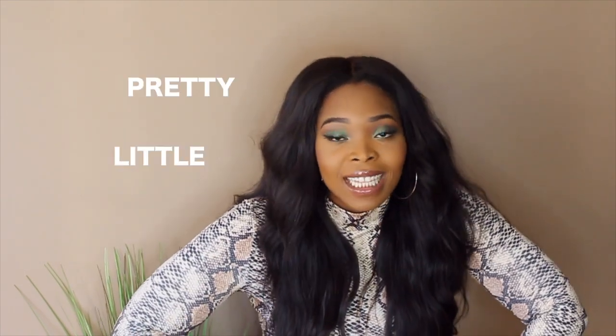Hey guys! Welcome back to my channel. It's Milady Dukes here. So in today's video we are doing a Pretty Little Thing haul. But I tried to make this video a little bit more creative. I went on Instagram and I looked at the most popular Pretty Little Thing dresses — I picked the most popular dresses from Pretty Little Thing that I saw people wearing on Instagram.